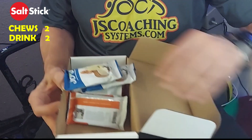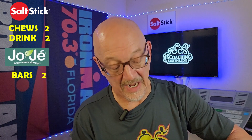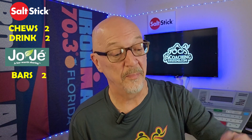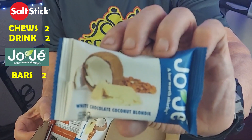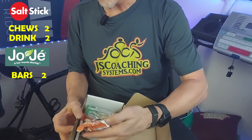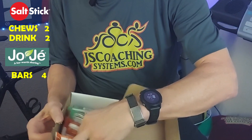You're going to get a couple of Joji bars. Joji bars are great — I like them for breakfast. They're a little bit sweet for me on the bike, but they're a really great product. This one here is a white chocolate coconut brownie. You're also going to get the Joji peanut butter chocolate chip — a couple of those.